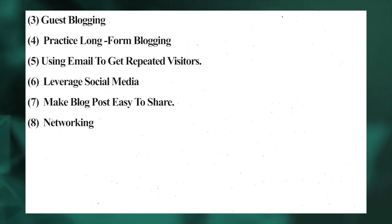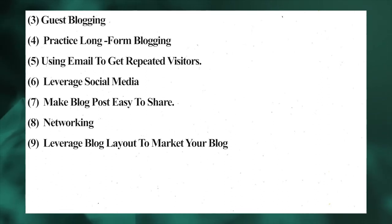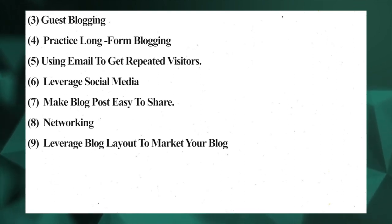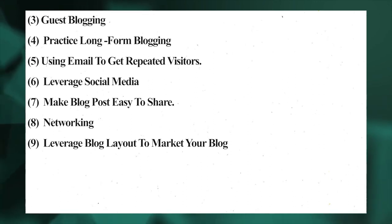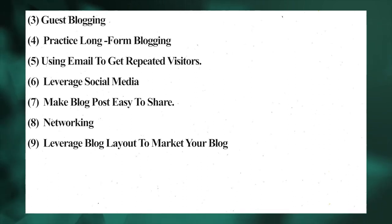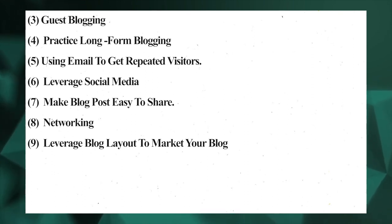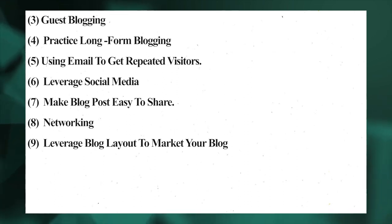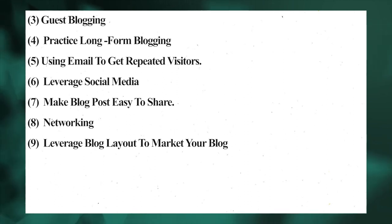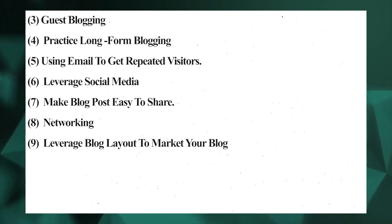Number nine: leverage blog layout to market your blog. Blog layout is an essential part of any blog. Your blog layout design attracts people to your blog, and a well-designed layout will keep people's attention and lower the bounce rate. Organize your blog layout for easy accessibility to other parts of your blog. Choosing a suitable theme, plugins, and color scheme is crucial — it should reflect your brand without being overly distracting. Proper organization of your navigation menu is also important to provide great UI and increase traffic.